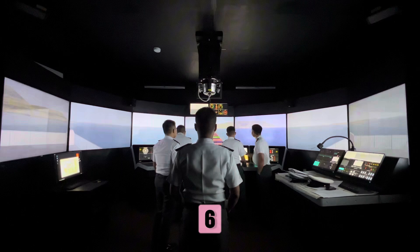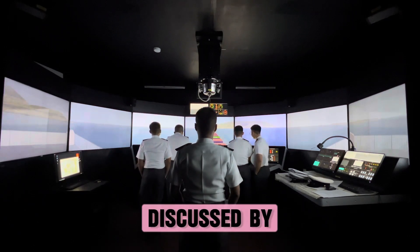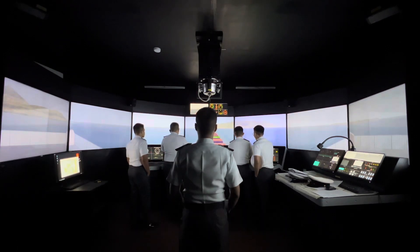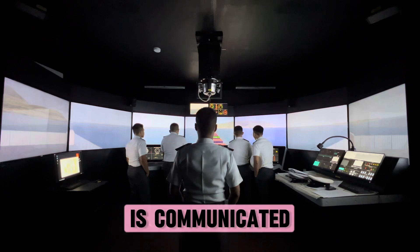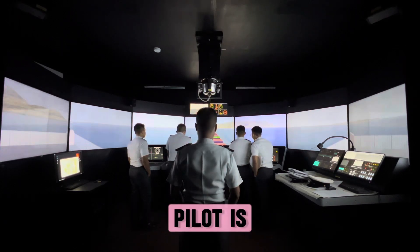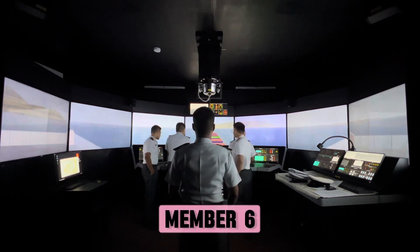Step 6: Master-pilot exchange. The passage plan is discussed by the master and the pilot and changes made as necessary. Any new information is communicated to the rest of the bridge team. When the pilot is on board, he or she should be supported as a temporary bridge team member.